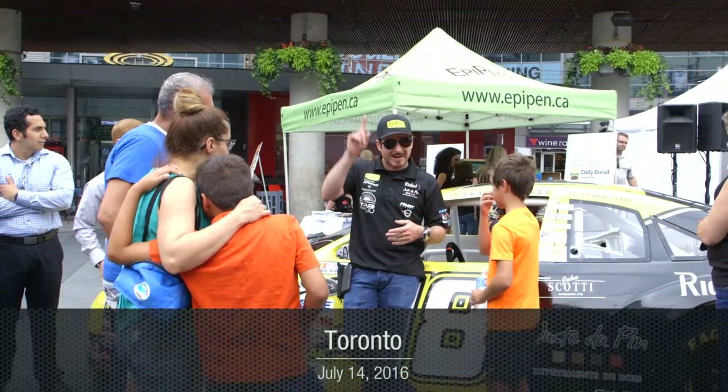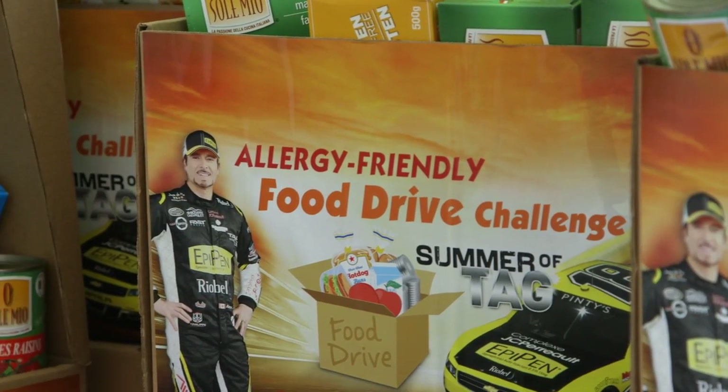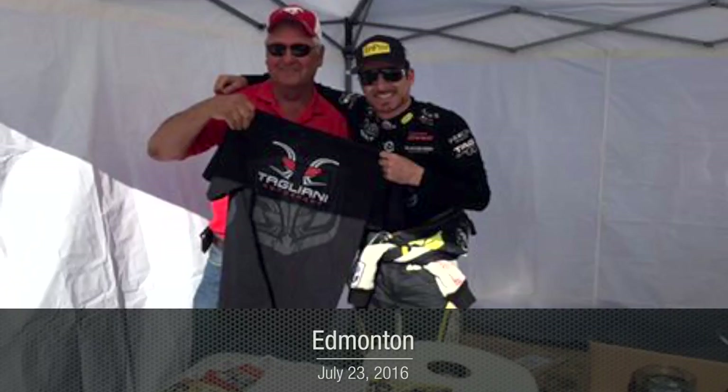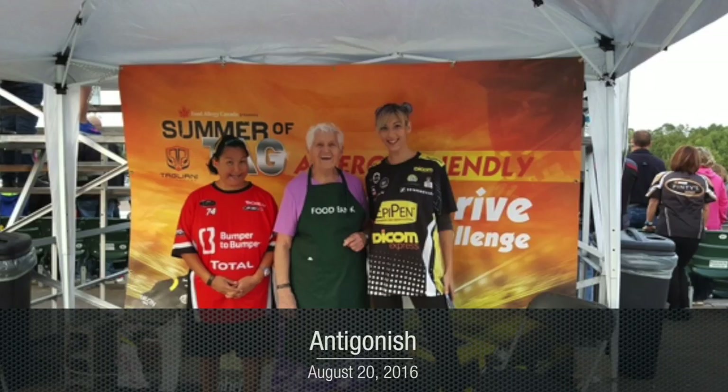We're here today in Yonge-Dundas Square in Toronto to raise awareness around food allergies. It's the kickoff of our Summer of TAG Allergy Friendly Food Drive, taking place throughout the summer and into the fall — a great initiative that helps the community donate allergy-friendly items to local food banks and understand what to look for on a food label when making a donation.